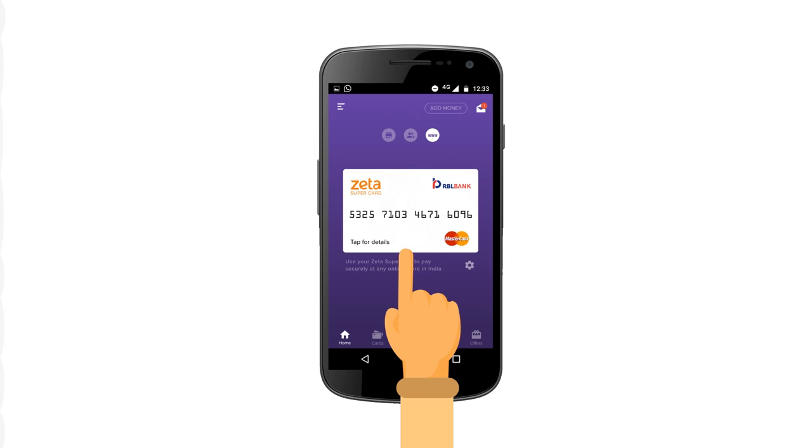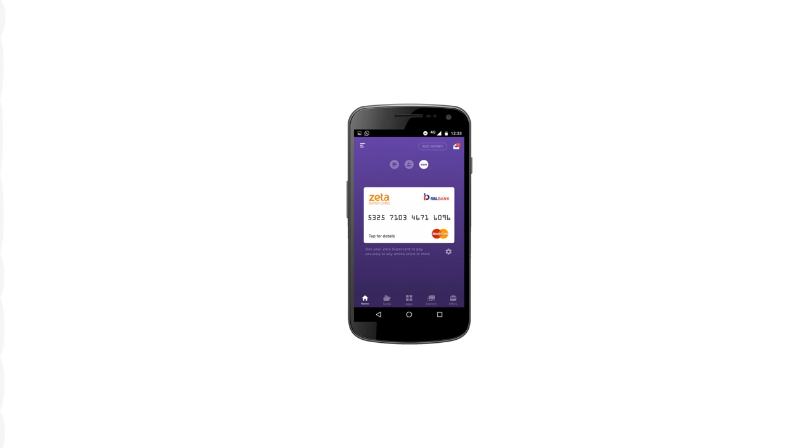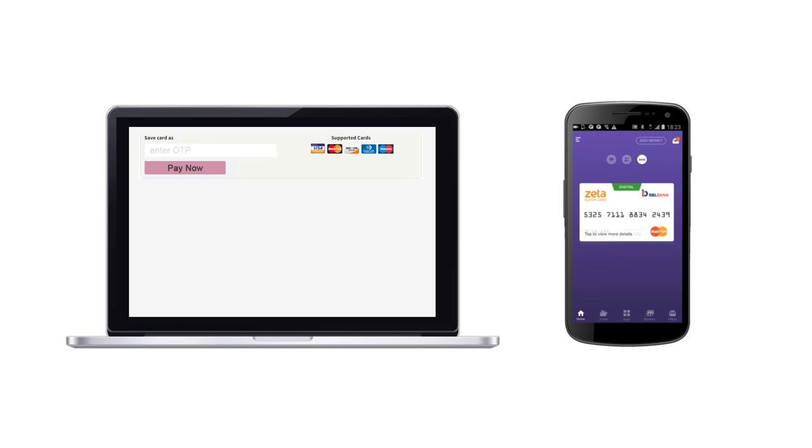Then tap on your virtual Zeta supercard to view complete card details. You can use this virtual card at your favorite online food merchants — just enter your virtual card details and tap and hold to get your Zeta code.